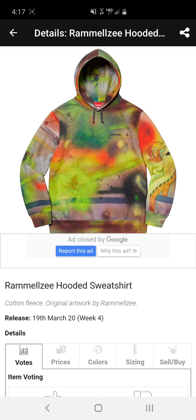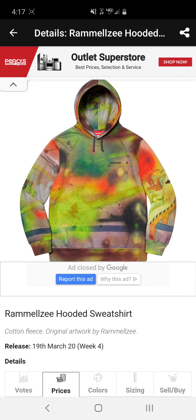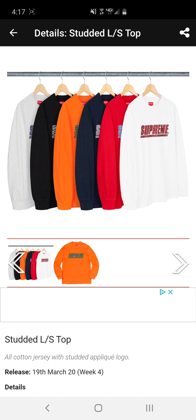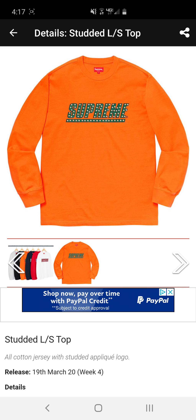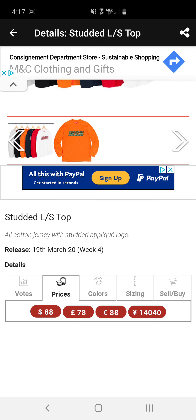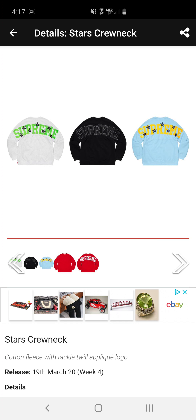Next we have the revolving hooded sweatshirt — this is probably my favorite piece of the week. I really like this one. I'm not sure if I'm gonna buy it because I heard retail is $198, and that's a lot of money for a sweatshirt. The newer Supreme sweatshirts have been pretty thin all of a sudden — I don't know if they switched clothing distributors or are testing new fabrics, but they're definitely not worth the $198 retail price.